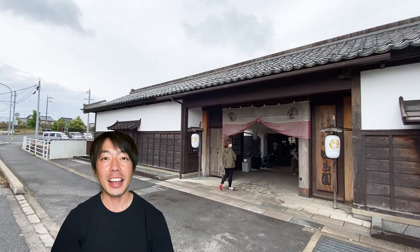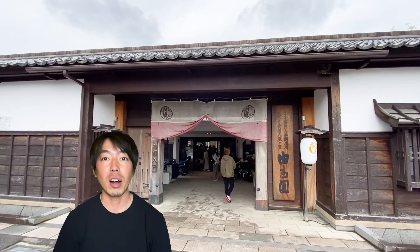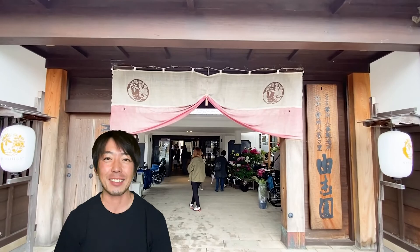Hey guys, this is Kenzo. Thanks for watching my YouTube video. The other day, I traveled to the area called Shimane Prefecture in Western Japan.